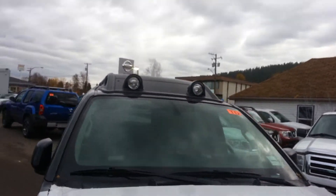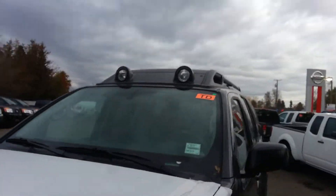It's a Pro 4X model, it's got the fog lamps up top and those come with covers as well. You also have fog lights in the bumper too.